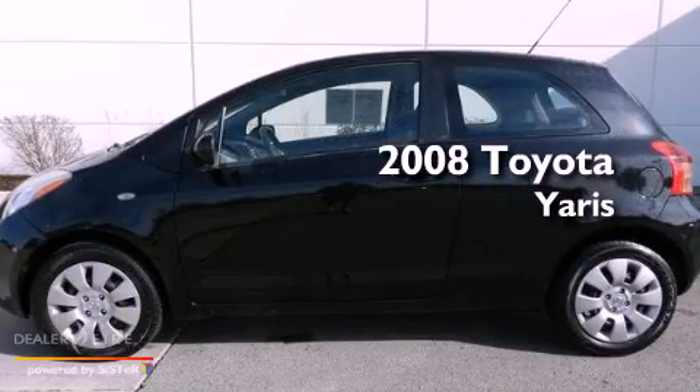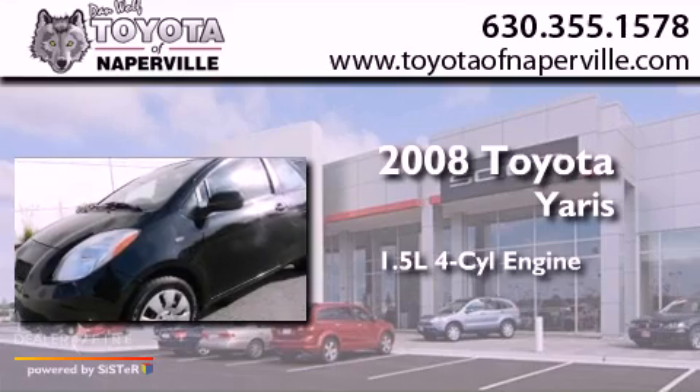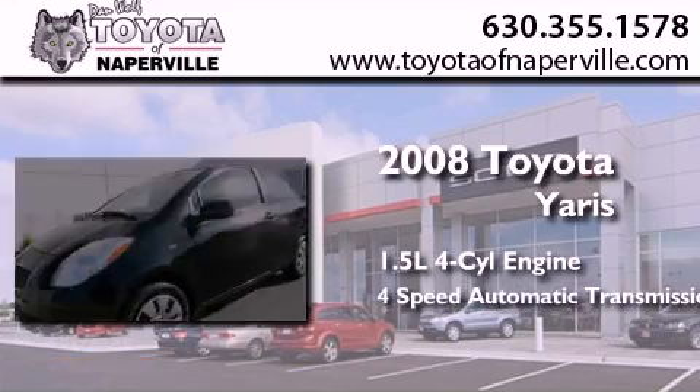This is a 2008 Toyota Yaris. It features a 1.5-liter four-cylinder engine and a four-speed automatic transmission.